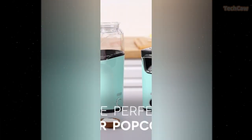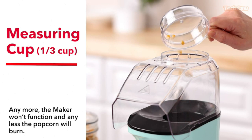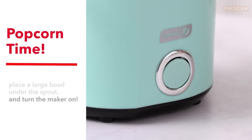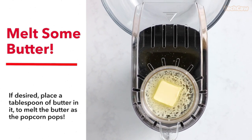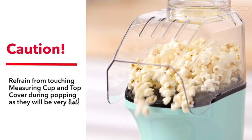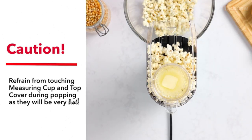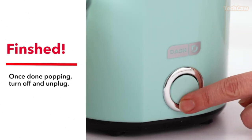Movie night just got better with the Dash Turbo Pop popcorn maker. This innovative machine allows for faster popping, reduces unpopped kernels, and eliminates overcooking. With its high-capacity heating chamber and one-touch start button, you can have up to eight cups of freshly made popcorn per cycle. It uses hot air, eliminating the need for oil or preservatives from microwave bags.